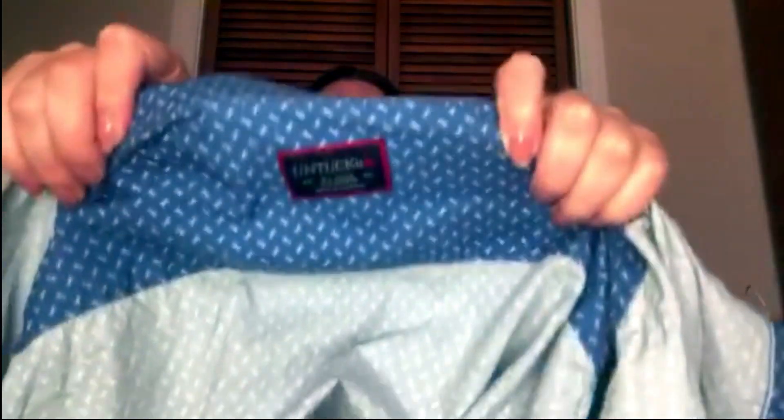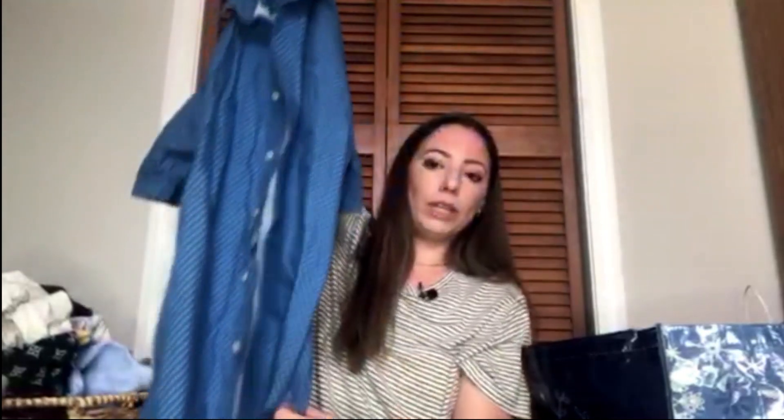This is Untuck It size extra large. Untuck It is a men's button-down brand where you can have it be wrinkle-free and you don't have to tuck it in. This one has these little scissor patterns, so I might try and sell that myself but I haven't looked up comps yet.